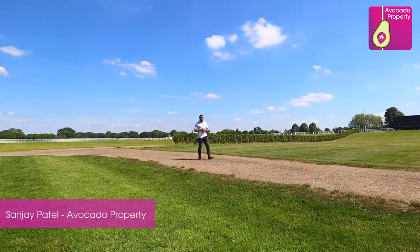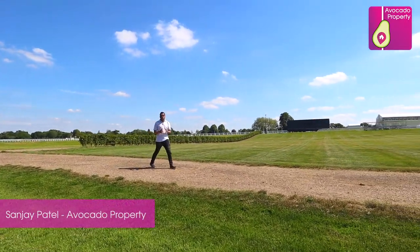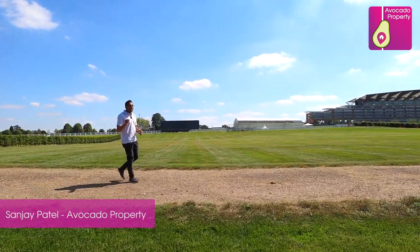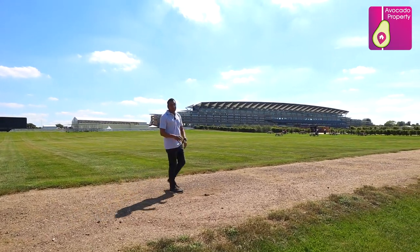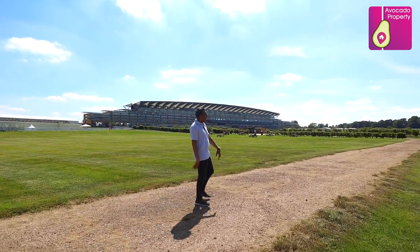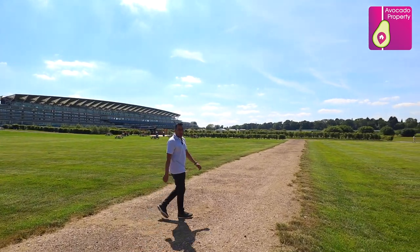Thanks Mike. Just a short driveway away you've got Ascot High Street with all your local coffee shops, and about a five-minute drive you've got Virginia Water Lake, which is just under 60 acres of land for you to enjoy. Just to the left is the world-renowned Ascot Racecourse, and just past those trees is Jeffress Ride — your new property.